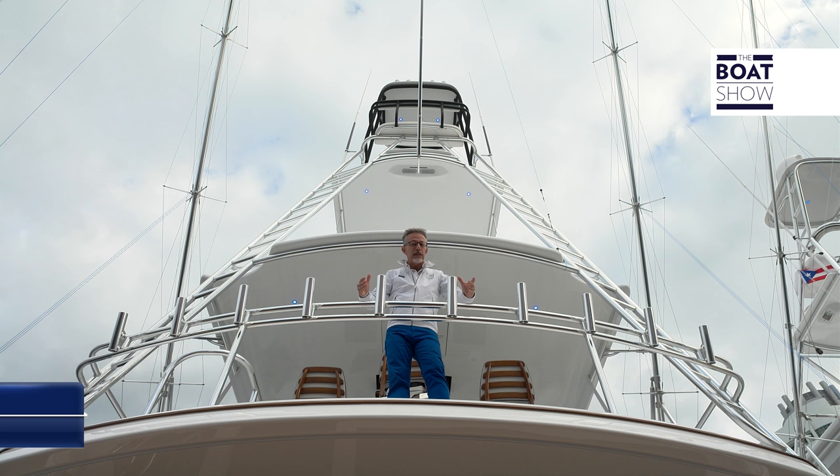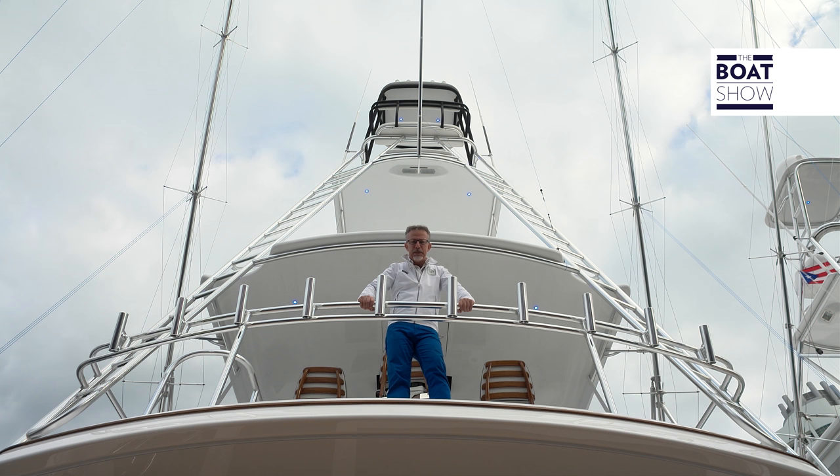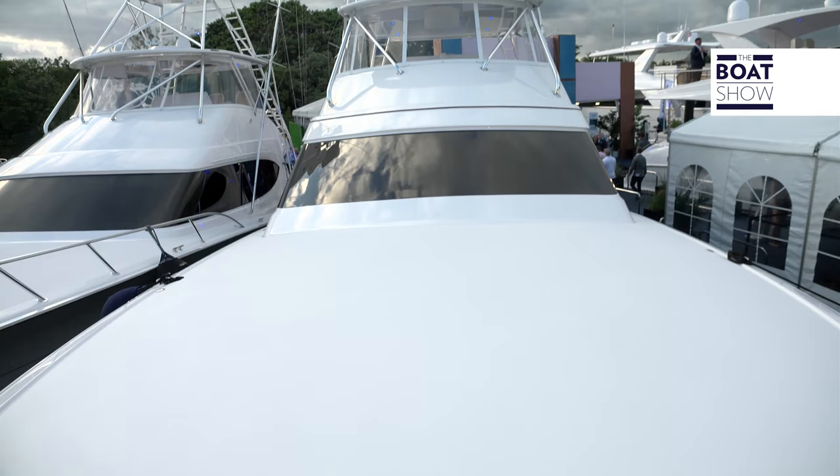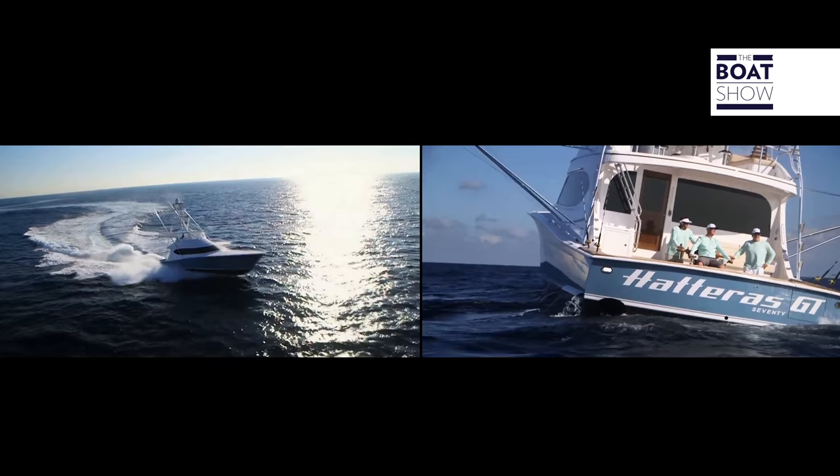Heteros is one of the myths of America. This is the new GT70. It is 21.5 meters long, 6.5 meters wide, with two Caterpillar engines of 1,926 horsepower each. But if 3,852 horsepower isn't enough, you can choose instead to mount the two MTU engines of 2,600 horsepower each, for a total of 5,200 horses and a top speed of over 40 knots.